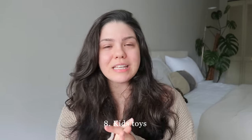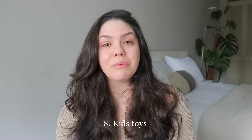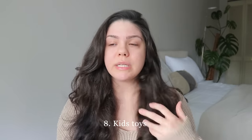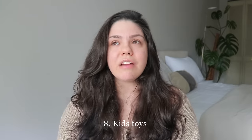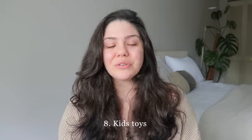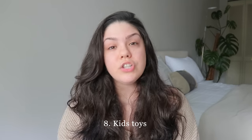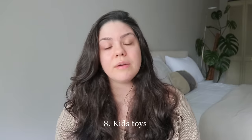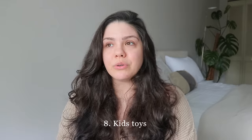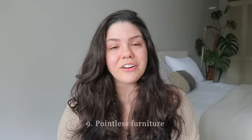Toys: kids nowadays don't play with toys as much. My niece is nearly 10 and is into TikTok, and my nephew is always on his phone or tablet despite having a room full of toys. Declutter the toys your kids don't use anymore and donate them to children who will get better use out of them, instead of keeping them stuffed in a toy chest until they're too old to donate.